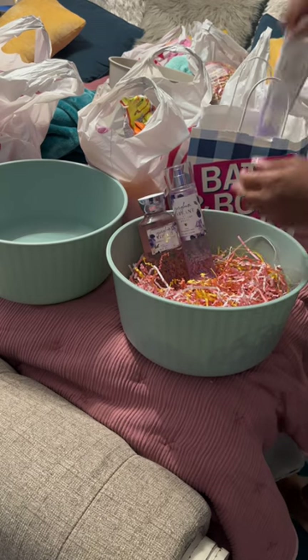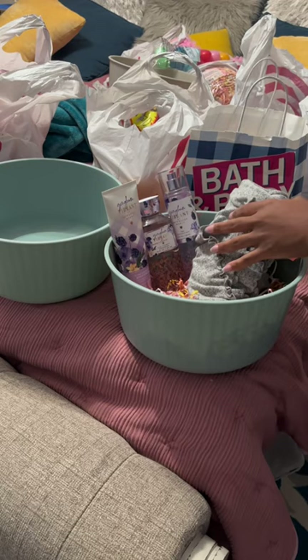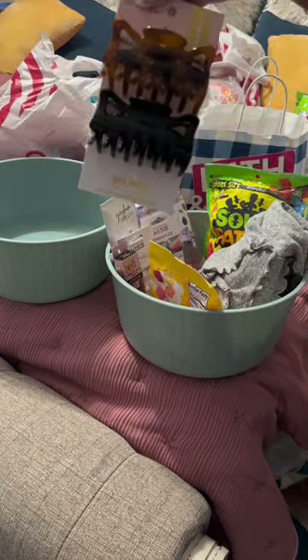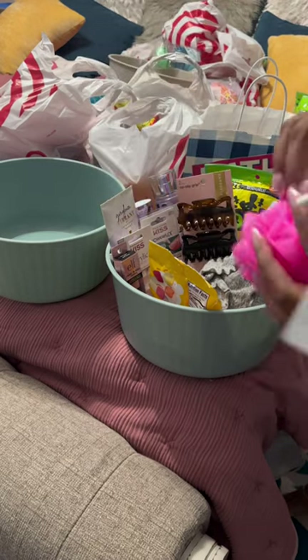I got some Bath and Body Works body wash, shower gel, and lotion. Then I picked up this little short set — it's a pajama set — some false nails, mascara, nail glue, star patch, Starburst candy, and claw clips.